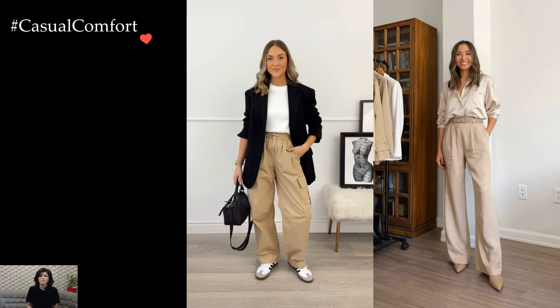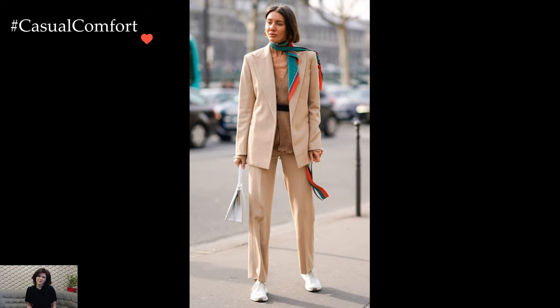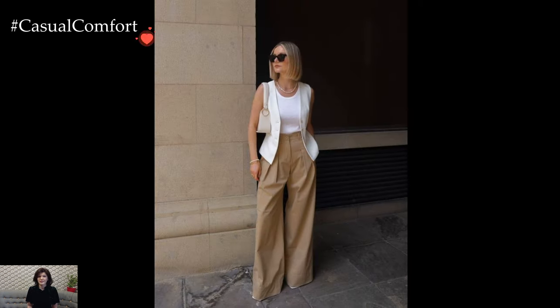The versatility of beige trousers extends across seasons. In warmer weather, pairing them with a lightweight, flowy blouse or a sleeveless top maintains a breezy and effortless vibe. During colder months, layering becomes key, with the addition of tailored coats, cozy scarves, or stylish knitwear ensuring both warmth and style.